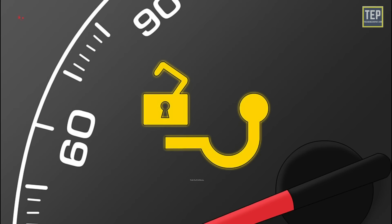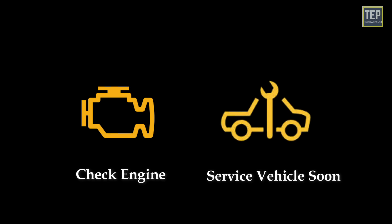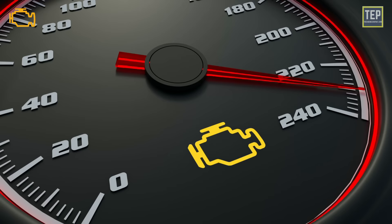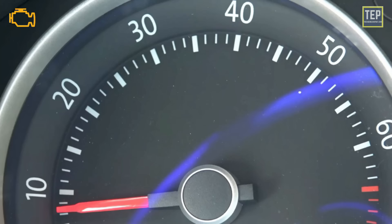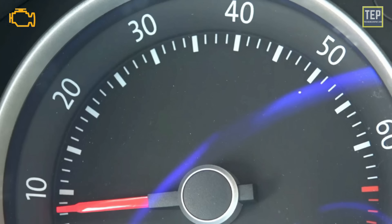The trailer tow hitch warning light could indicate that the tow hitch is unlocked or that there's an issue with the lighting system. Regarding check engine and service vehicle soon — it's extremely important to understand the difference between these two, as many believe they are the same. If the check engine light illuminates, it will either blink or remain constantly illuminated depending on the problem.